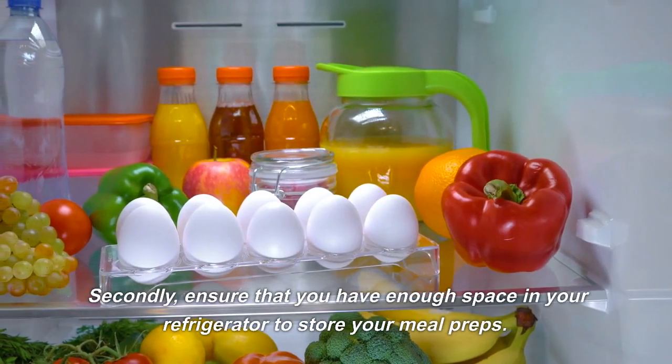Divide the sweet potatoes, chicken, and veggies into meal prep containers and store in the refrigerator. This meal is high in protein, fiber, and vitamins, and can be reheated easily for a quick and satisfying lunch or dinner.